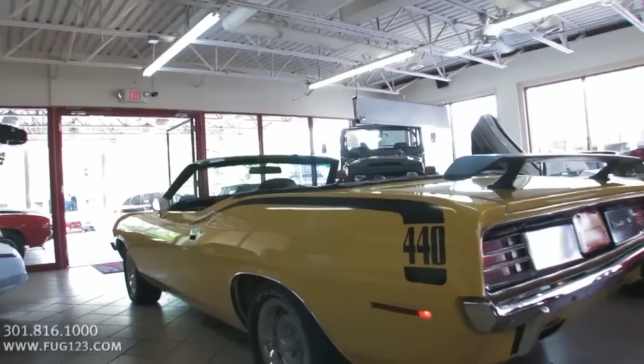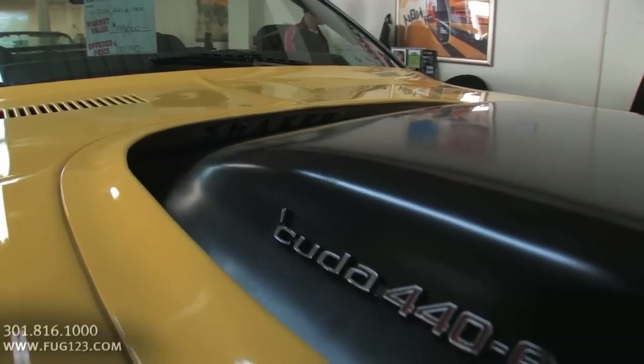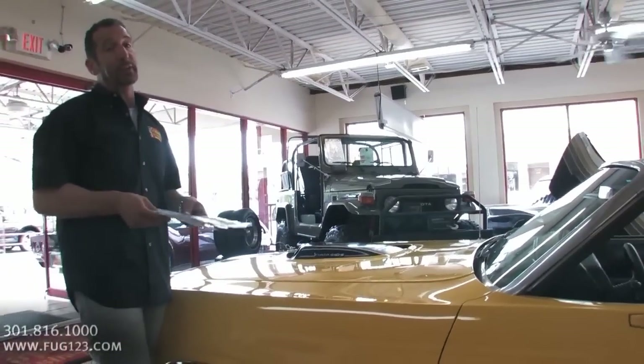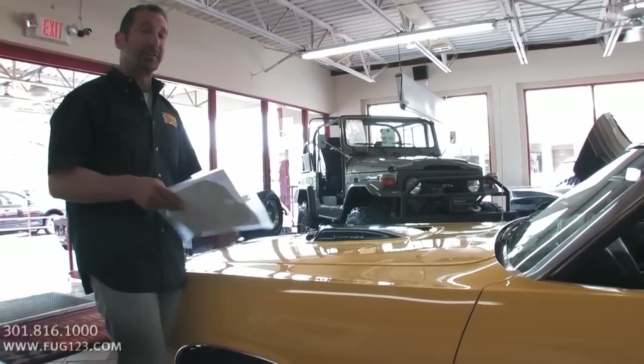Unless of course they want to see what it says right here — what we call the 440 six pack shaker hood. If you've never seen a shaker hood operate, it's really cool to see. This motor is built pretty well — it's probably more than the 390 horsepower that it came with from the factory. So when it's idling, the shaker hood shakes while the rest of the car sits still. It looks really cool.